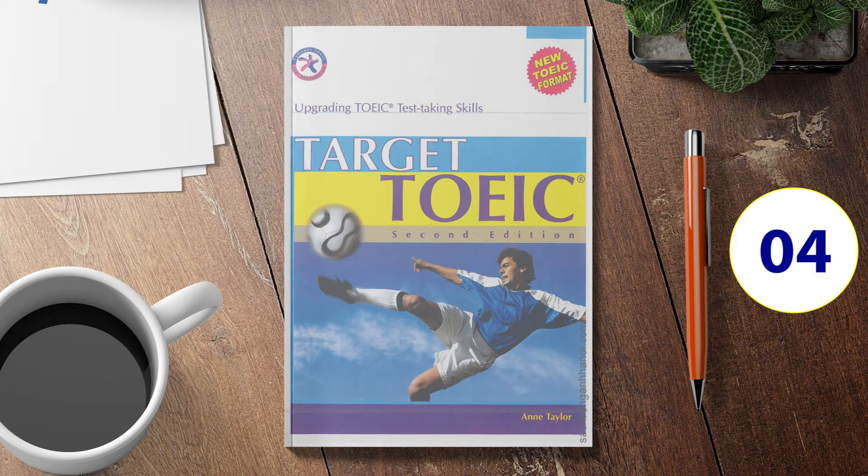Part 3 Directions. In this section of the test, you will hear a number of conversations between two people. You will be asked to answer three questions about what is said in each conversation. You must select the best response to each question and mark the letter A, B, C, or D on your answer sheet. Each conversation will be spoken only one time and will not be printed in your test book.